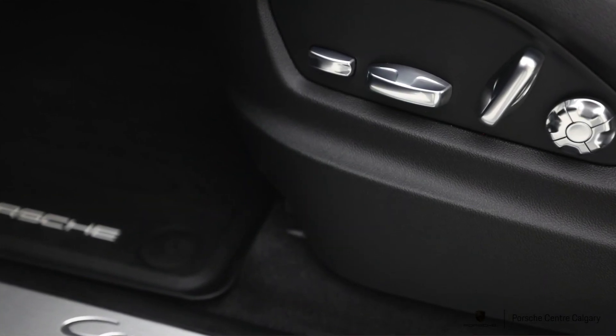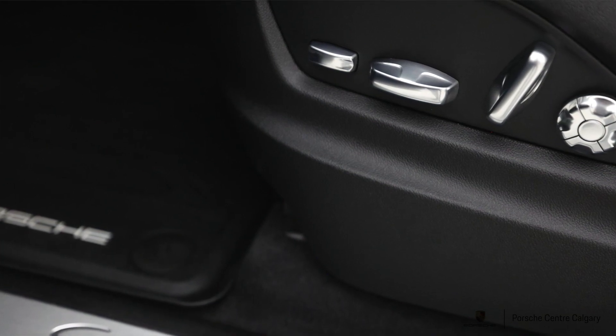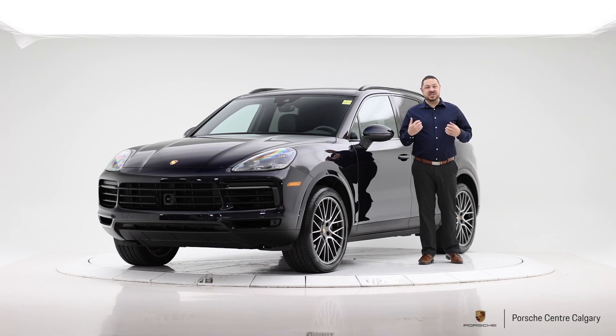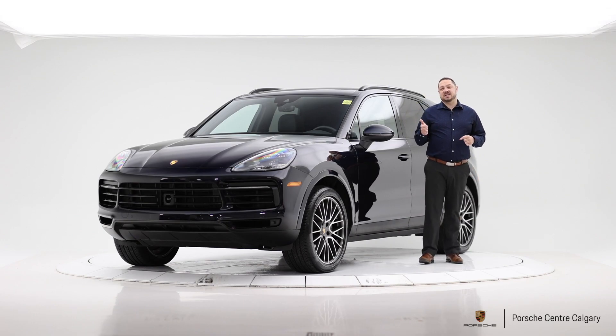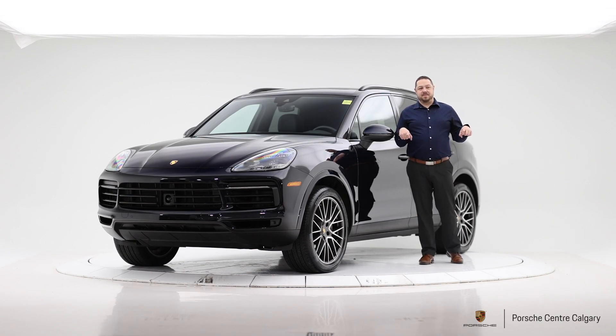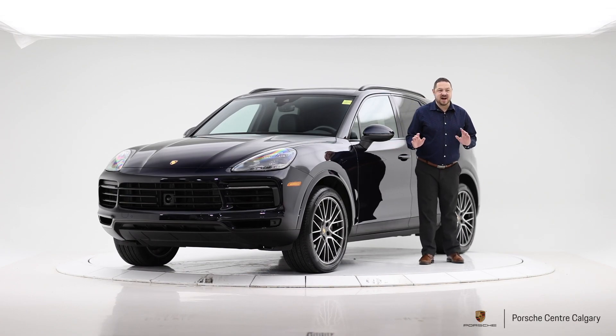This car also already has the front paint protection film, which covers all over the hood. It was done here, so it's seamless and looks really good. We do the backs of the mirrors, inside the door handles, and a little loading strip at the back. All in all, just a fantastic car.